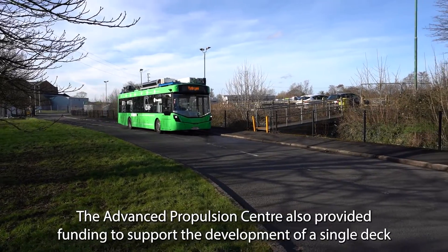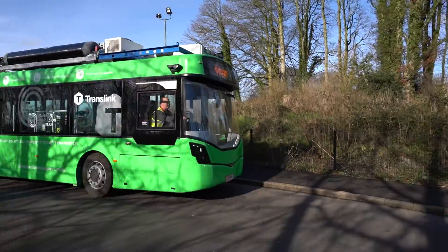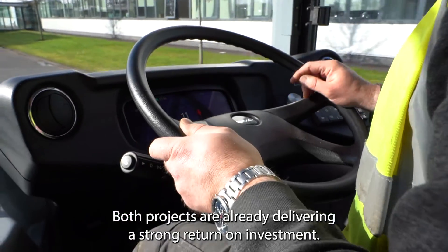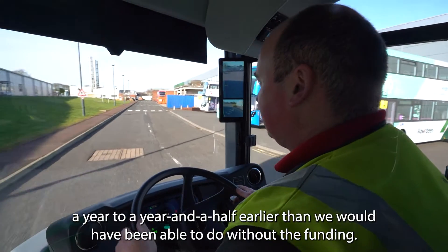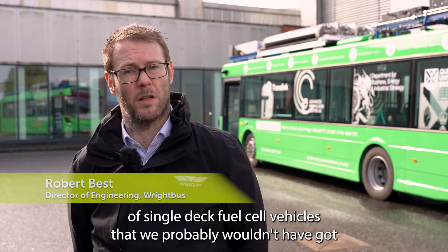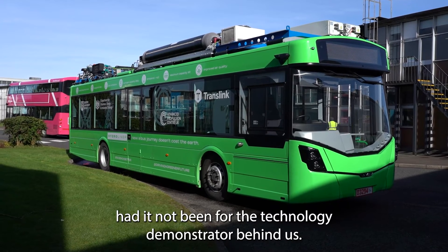The Advanced Propulsion Centre also provided funding to support the development of a single deck hydrogen fuel cell concept demonstrator and test vehicle. Both projects are already delivering a strong return on investment. It allowed us to produce a prototype vehicle a year to a year and a half earlier than we would have been able to without the funding. We now have orders on our books for a significant number of single deck fuel cell vehicles that we probably wouldn't have got had it not been for the technology demonstrator.